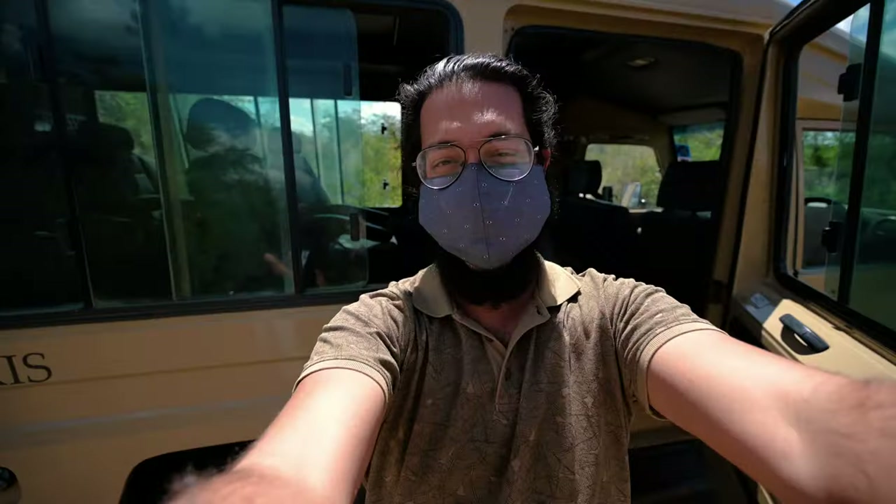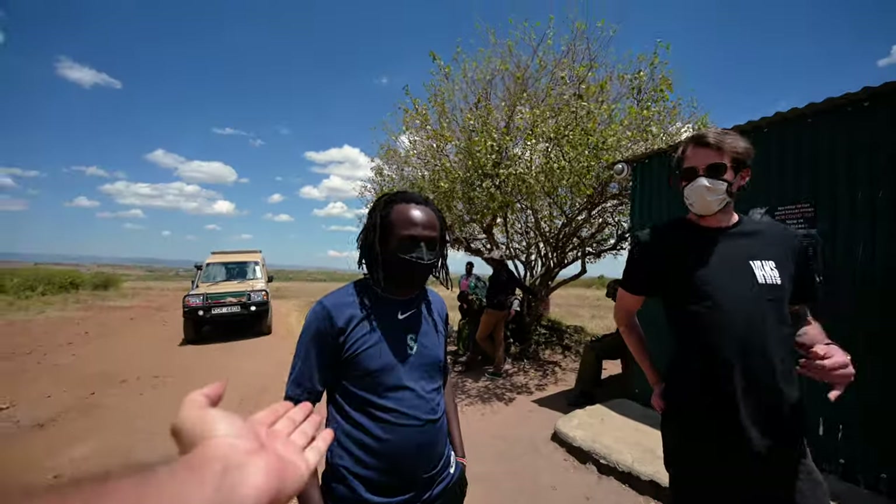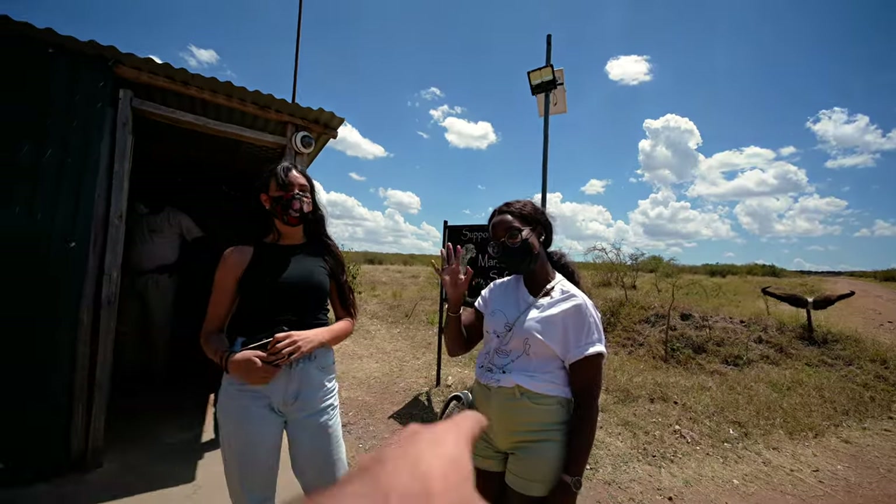Six hours later and we have finally made it. This is the travel crew for the trip — we have Bobo, Dave, Chloe, and Zanel.